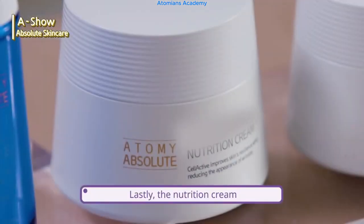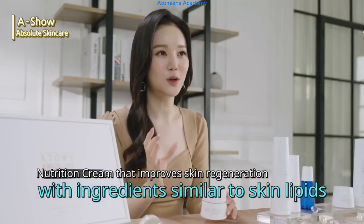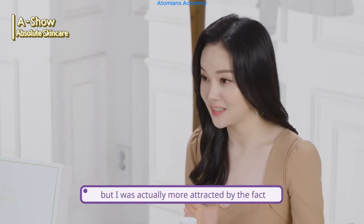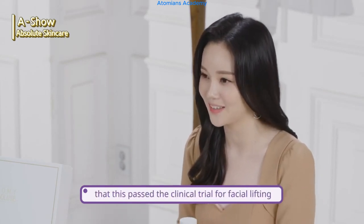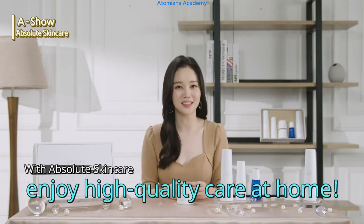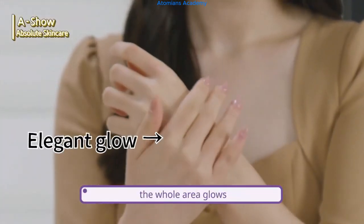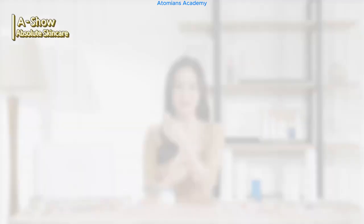Lastly, the nutrition cream. It not only improves skin regeneration through the mixture of highly concentrated high-nutrition ingredients that are similar to skin lipids, but also passed the clinical trials for facial lifting. All the skin care products here passed clinical trials, but I was particularly attracted by the fact that this passed the clinical trial for facial lifting — the feeling of being taken care of from face to neck at a beauty salon, at home. As soon as you apply it, it's not only smooth, the whole area glows with an elegant finish.